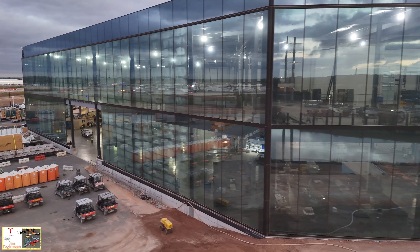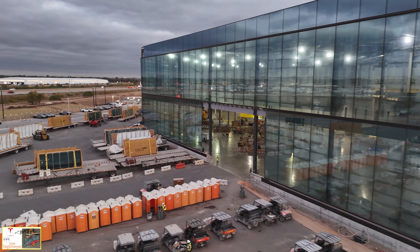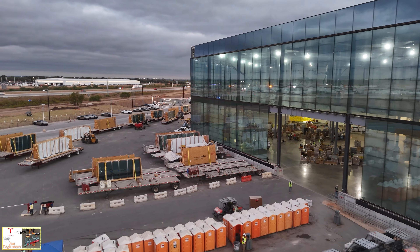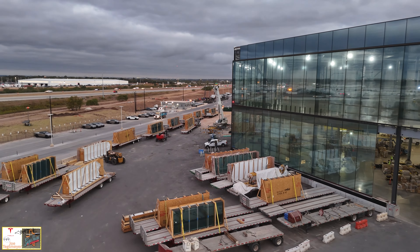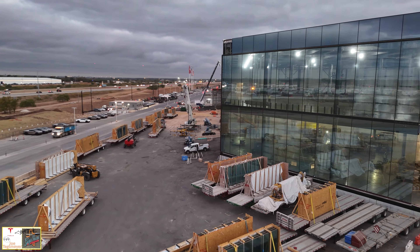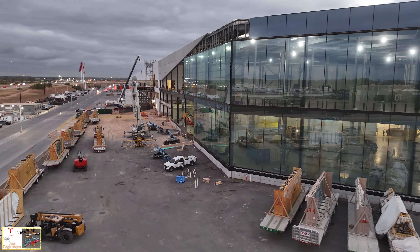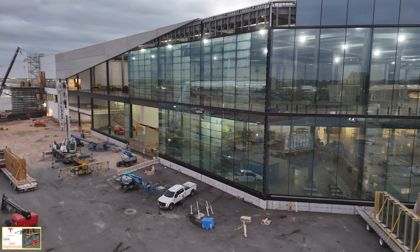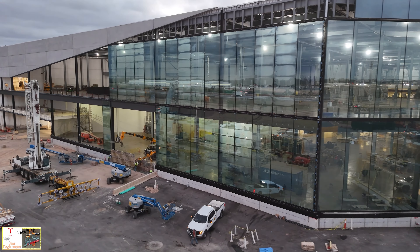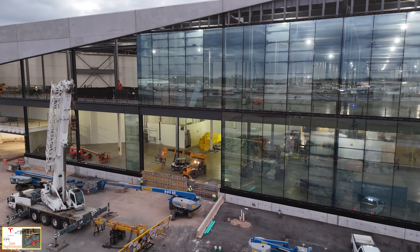A lot more equipment and materials are still inside waiting for installation. In that center part, there are several different layers and mezzanines being filled in as well. The glass installation continues on the west side, and as I wrap around the corner, it's very evident how much of the glass has been installed. They're also doing some form work and rebar to finish up the perimeter grade beam in this location.